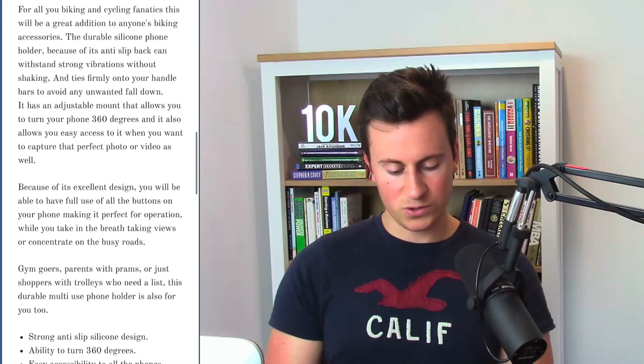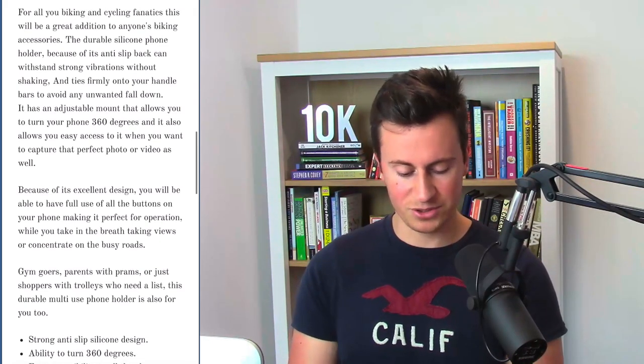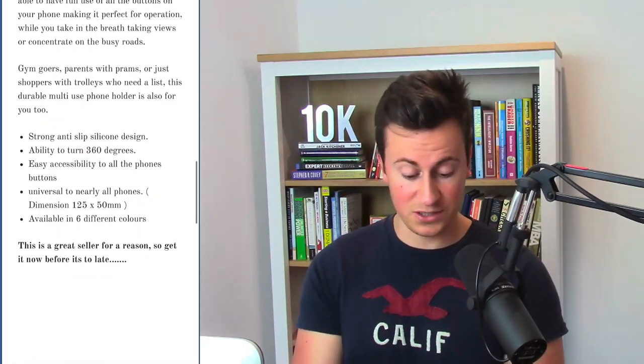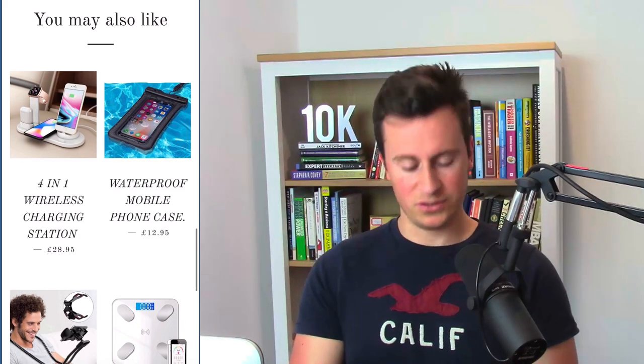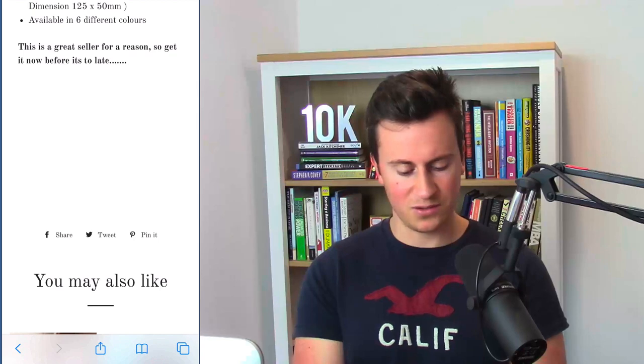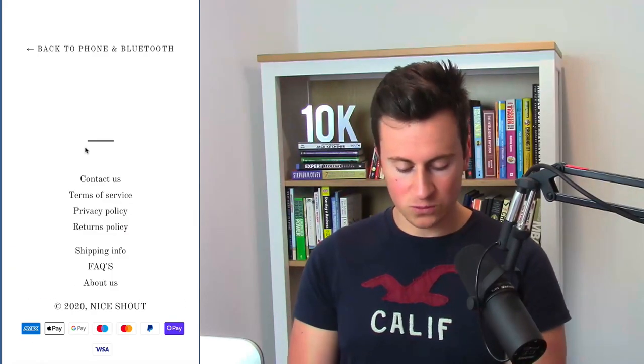Moving down he has quite an extensive product description. A couple of things I would do: either shorten it considerably — your customers aren't going to read every single word, I can pretty much guarantee that — or highlight the key features in bold just to draw attention to them. We can also see he's got a 'You may also like' section, which I always recommend at the bottom of your product page. However, the mistake he's made is recommending products completely different to the one on the page — these need to be bike products. He also has a ton of white space here which doesn't look professional.